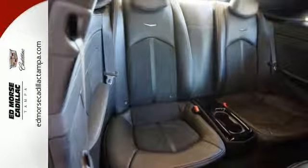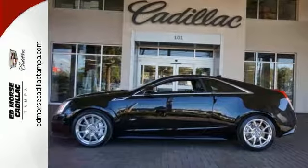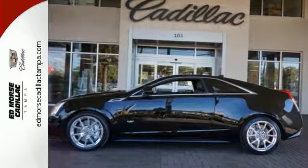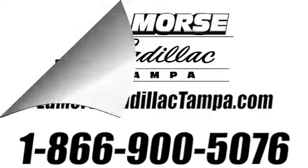This Cadillac is a perfect blend of unique styling and track-worthy performance. Come take a test drive today. Call us today at 866-900-5076. For value and for service, it's at Mars.